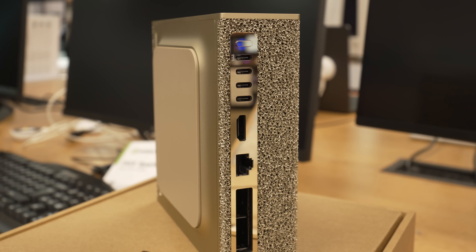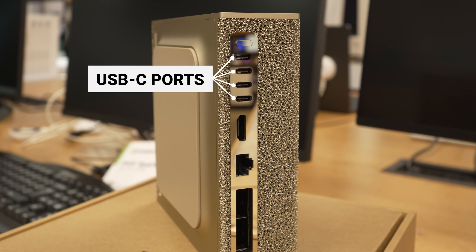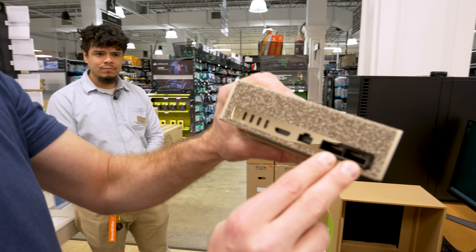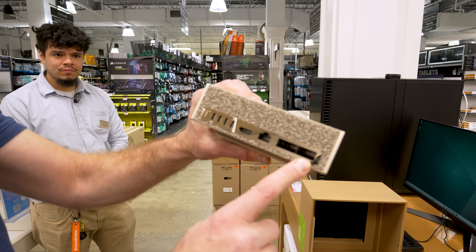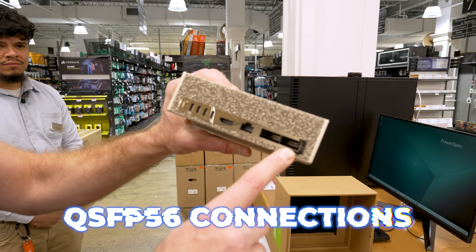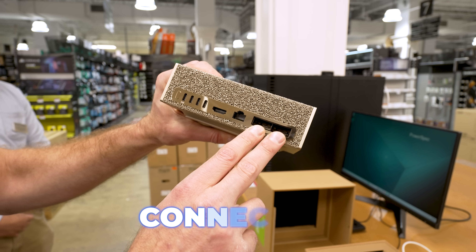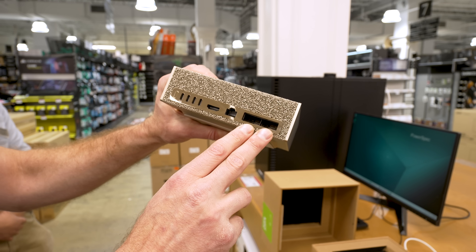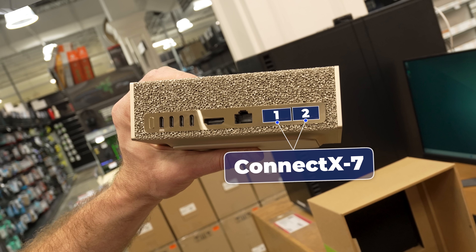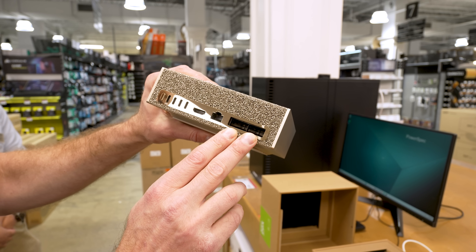Here's what we've got: four USB-C connections, a power button, an HDMI port, a 10 gig ethernet port, and two QSFP56 connections — or as Nvidia likes to call it, ConnectX7. These allow you to link up two or more Sparks directly, or use a switch with these connections to link up a bunch of them.